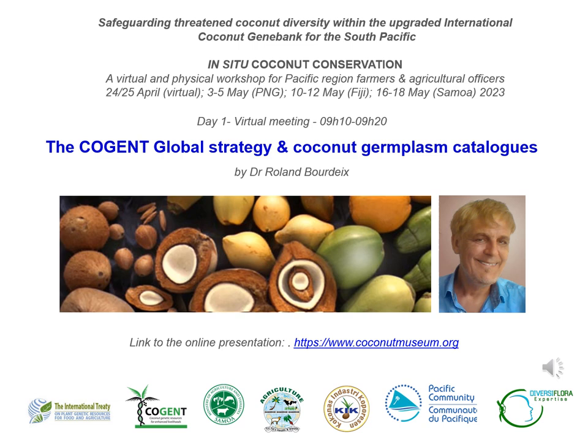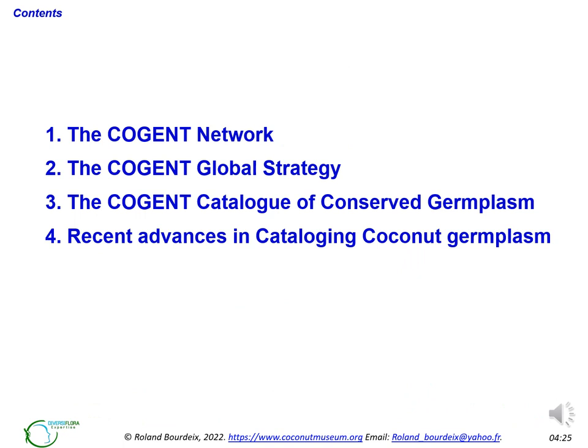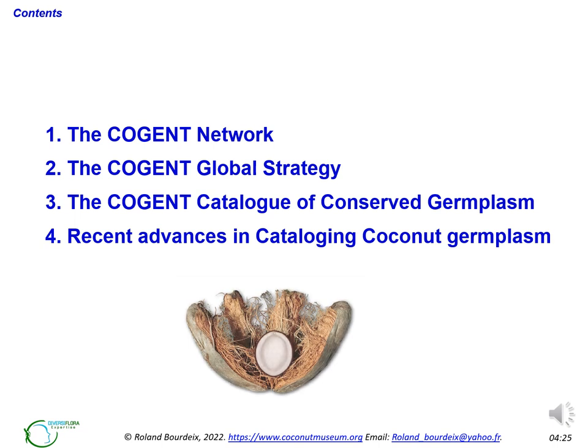Good morning, good afternoon and good evening to all participants and colleagues of this symposium on in-situ coconut conservation. I have the honor of starting the lectures by talking about the Cogent strategy and the Cogent germplasm catalogues. I will first introduce the Cogent network, then talk about the design and contents of its global strategy, and finally present the germplasm catalogues and their recent evolution.